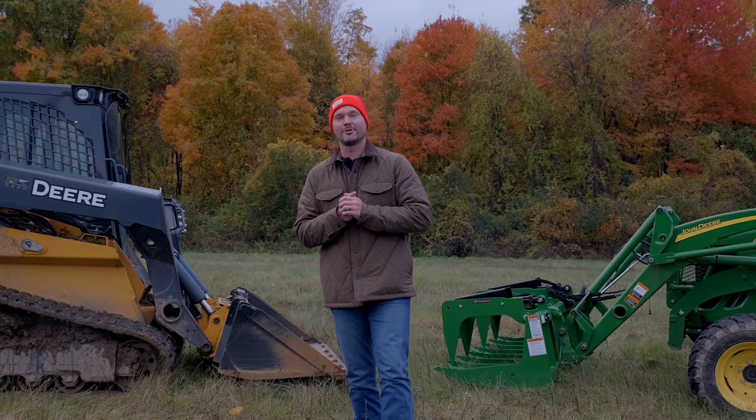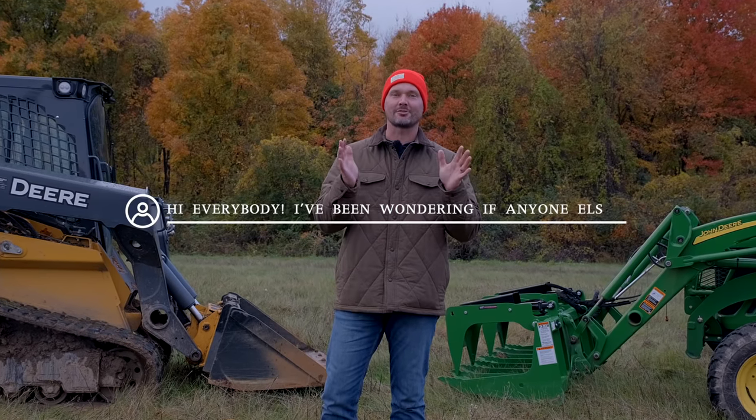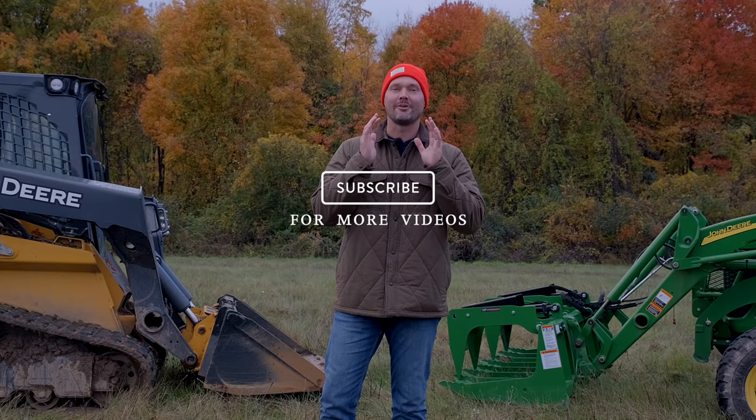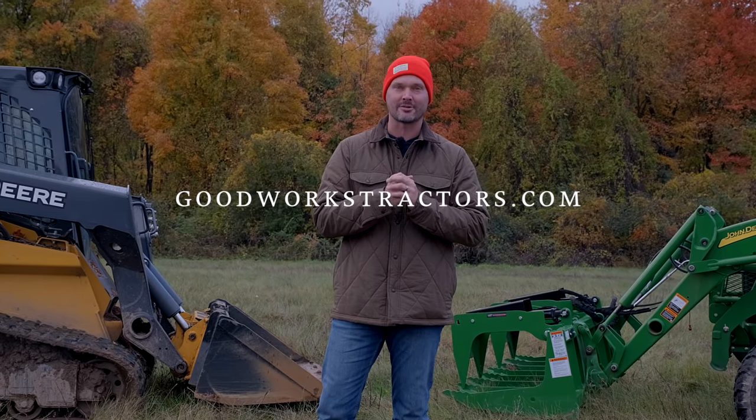If you enjoy the video, please give a thumbs up and leave a comment below. If you want to see more tractor videos, hit subscribe, and if you want something for your tractor — front end or back end — check out goodworkstractors.com.